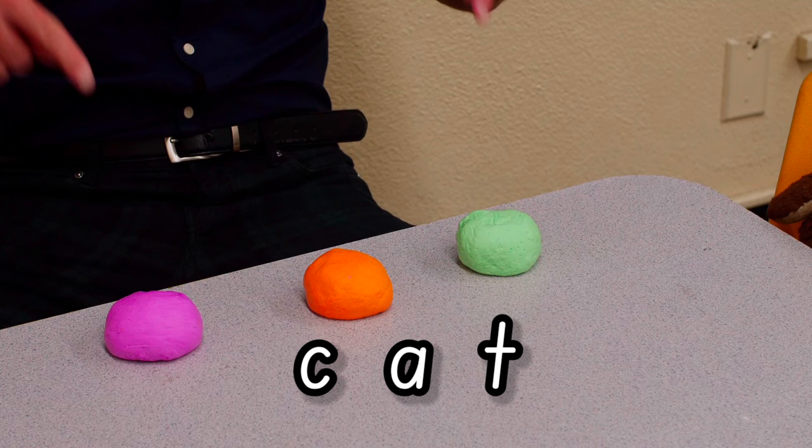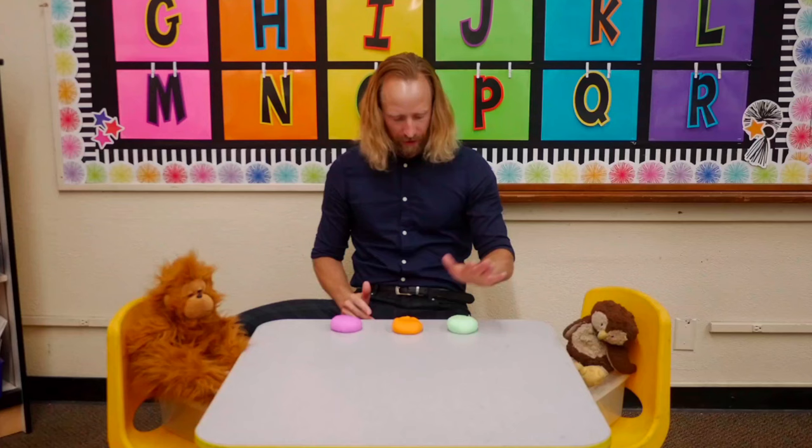The next word is cat — meow! Let's break the word cat by squishing this mushy stuff. Ready, break cat. K, ah, t, cat.